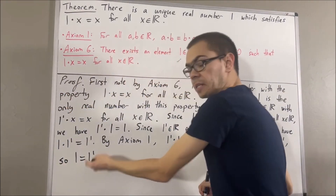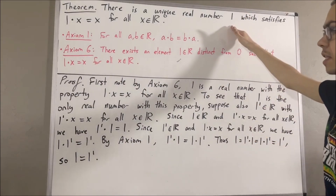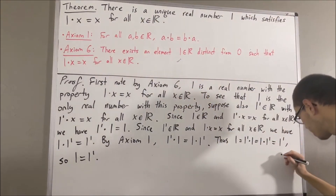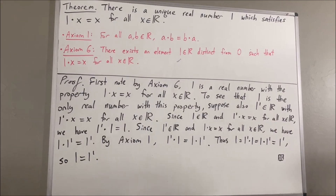And that is exactly what we wanted to show. So this tells us that 1 is the only real number that satisfies this property. This concludes the proof. And that's pretty much it for this video. See you in the next video.